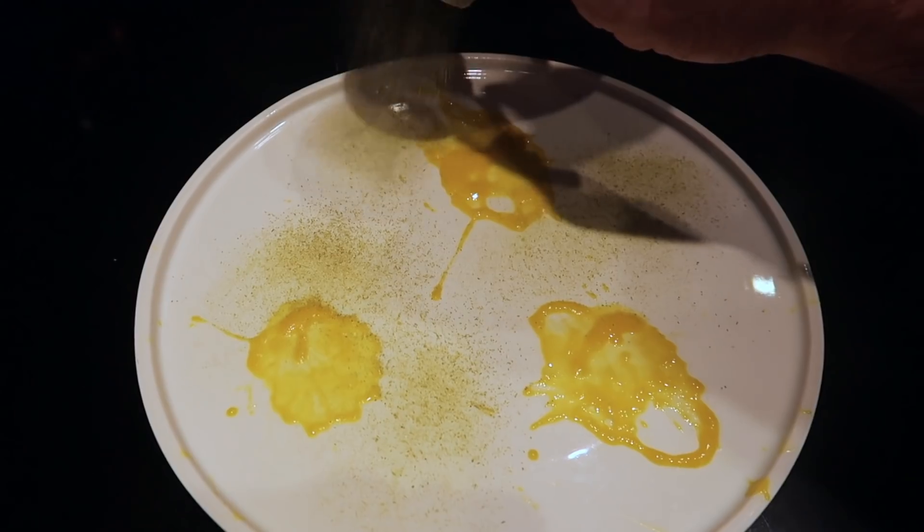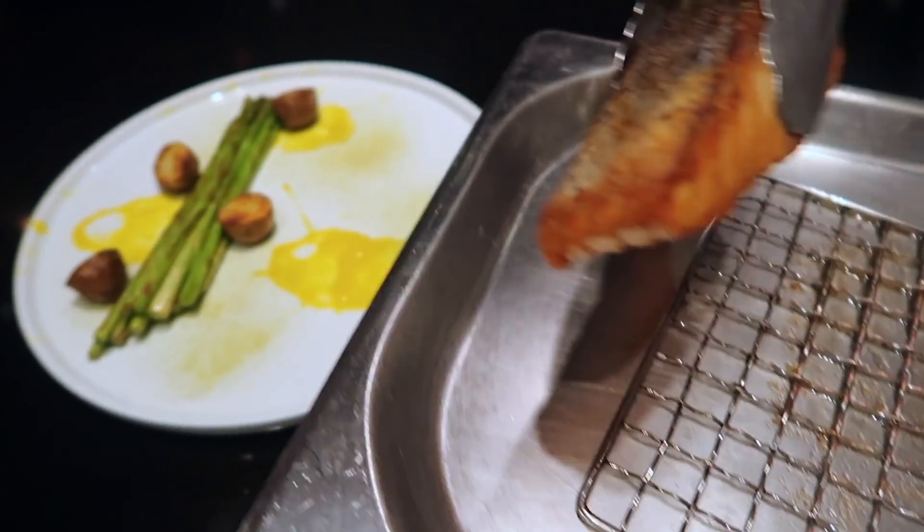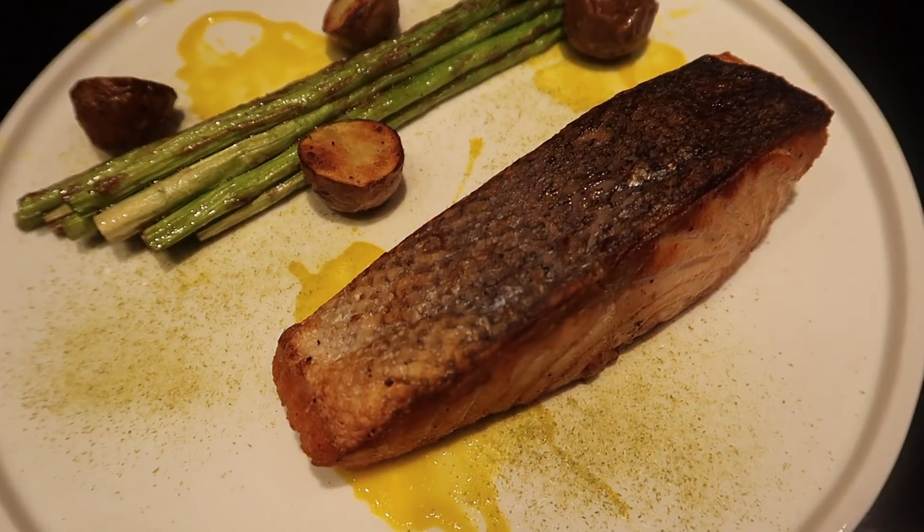The chef adds a dusting of asparagus to give it green and orange colors on the plate. The dish is ready and the salmon is finally baked. I'm trying the first bite of the baked salmon with some pumpkin sauce. The salmon is very fresh and the crispiness comes from heating it on the pan first.